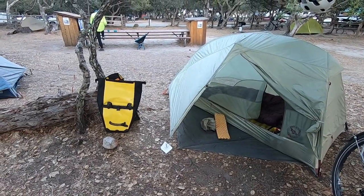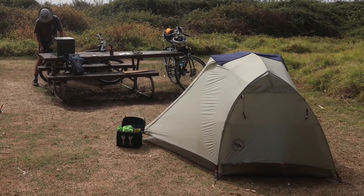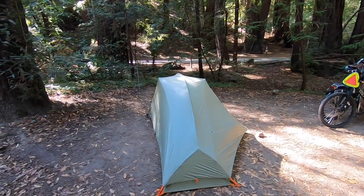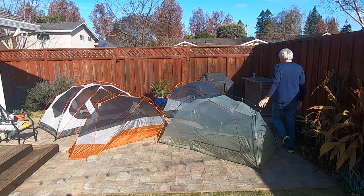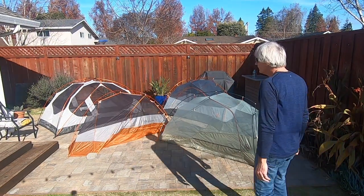So to answer my own question — yes, I do feel Big Agnes tents are worth the extra money. The one-man Copper Spur HV UL1 is my current go-to, as I like the high-volume aspect of the latest designs. If you found any value in this review, please hit the thumbs up button, and if you have other tents you've had good luck with, please let me know in the comments.